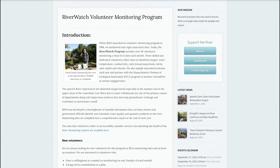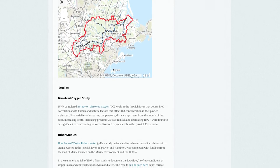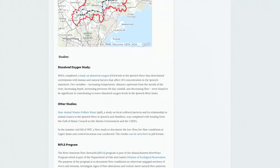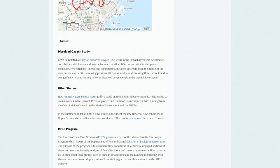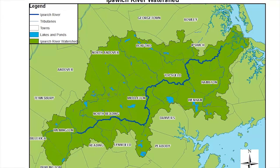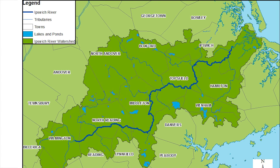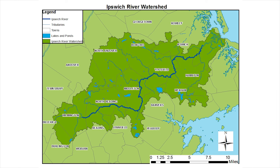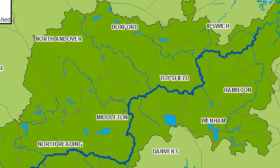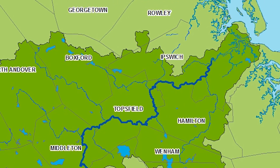The Riverwatch Water Quality Monitoring Program is a volunteer-powered effort to monitor trends in the health of the Ipswich River and its tributaries. The program began in 1997 in response to problems in the river caused by low flows. The Ipswich River is an important water supply for 350,000 people in 14 communities, but too much water is allowed to be pumped so that during most summers there is not enough flowing water for fish and other aquatic life.